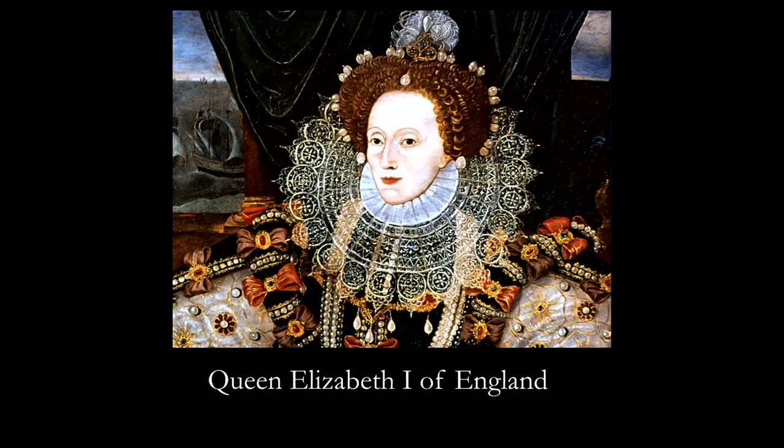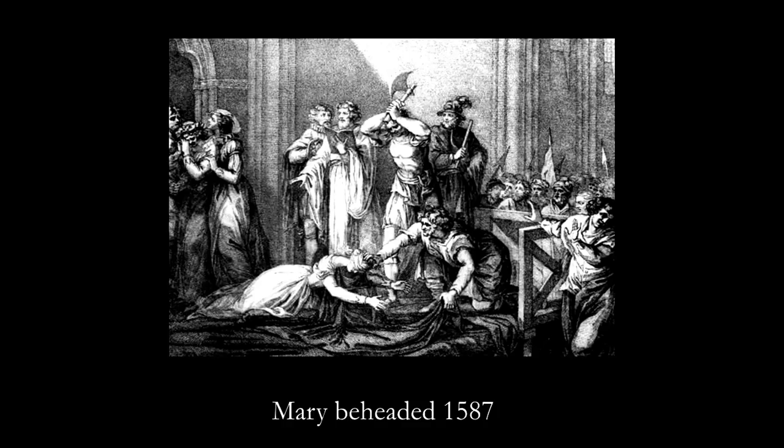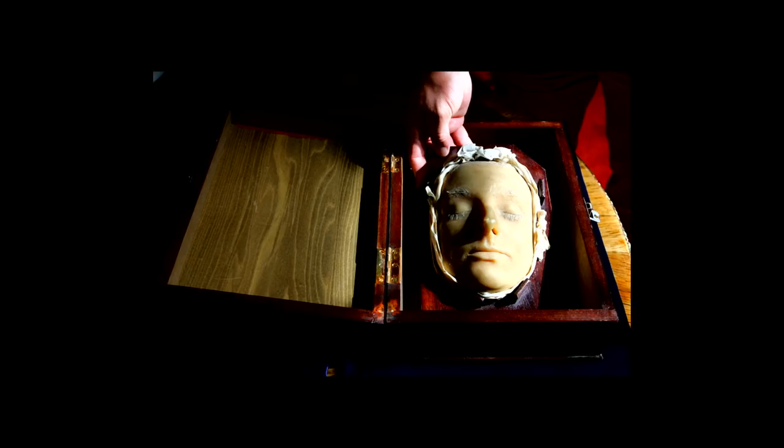She flees to Queen Elizabeth, her cousin, who lives in England. She's so controversial — not only is she Catholic, but they're intimidated by her being a queen. She comes with total drama, so the queen makes her a prisoner. 18 years she gets locked up in a castle — this is actually the castle. Then Mary plots to kill the queen. They put her on trial and behead her. Sadly, it took three tries to get her head off. When the executioner finished, he raised her head and said, 'God save Queen Elizabeth.'